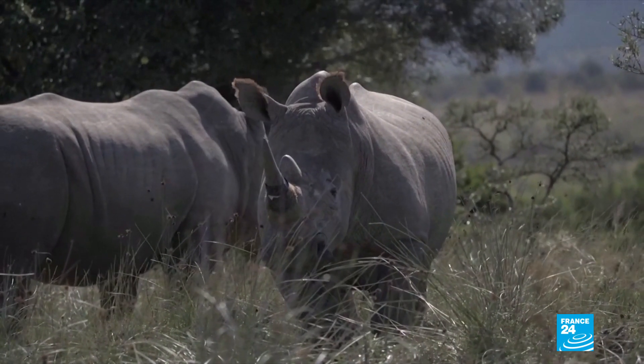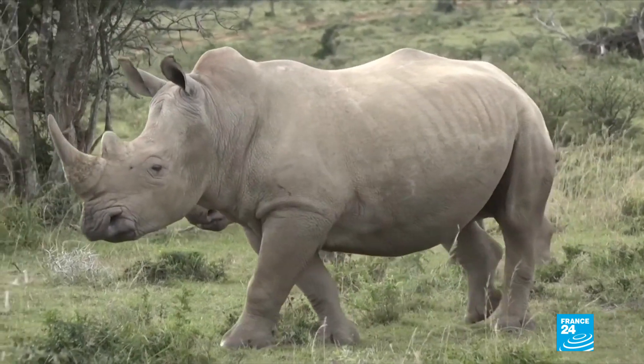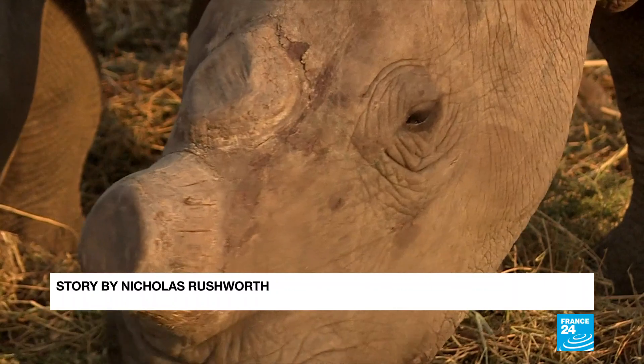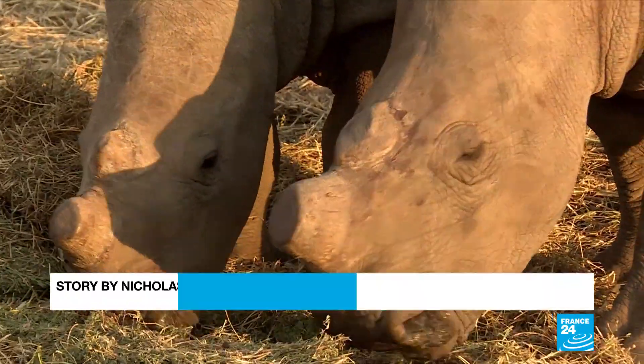Russia's nuclear agency Rosatom is funding the research. Tests over three months will see how the rhinos cope in terms of their behavior and health. If the study is successful, it could offer an alternative to the current practice of dehorning rhinos to prevent poaching.